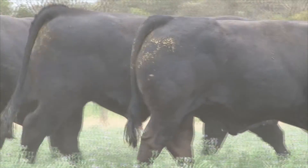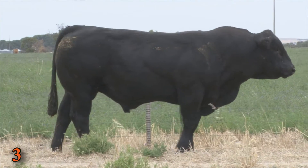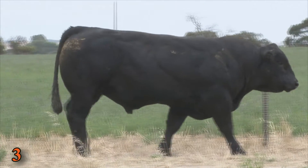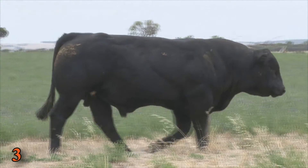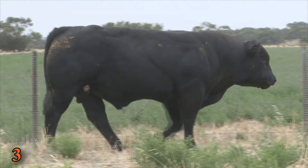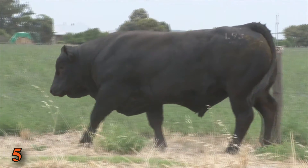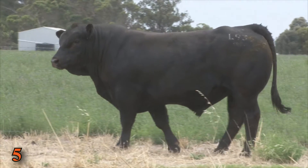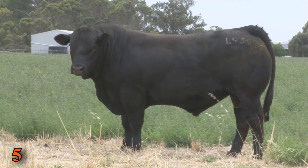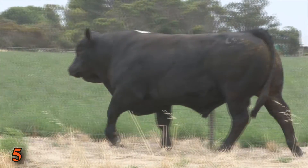Some of the feature lots this year are our Wasoric Prime Cut sons — those two bulls are at lot three, L456, and lot five, L93. Lot five in particular is probably the deepest made, boldest ribbed, most capacity bull that we've bred so far, and I think those that come along to our field day and bull sale will agree that for a pure Limousin he has a lot to offer.